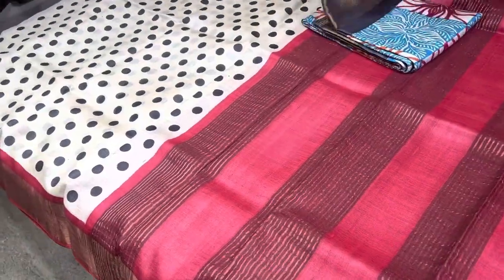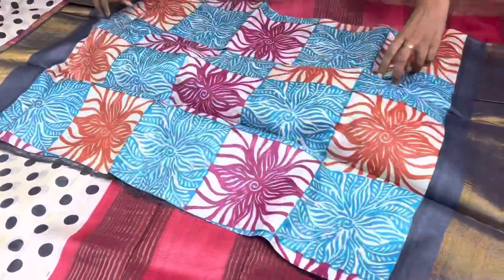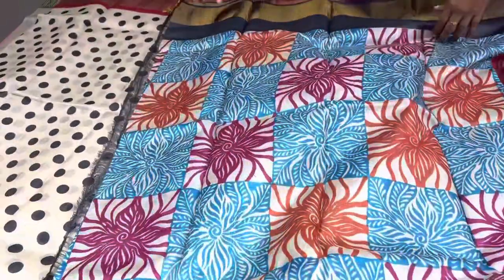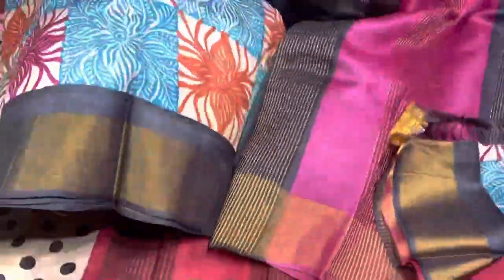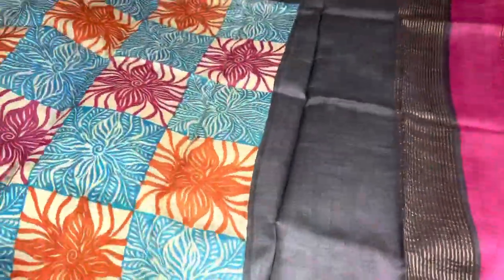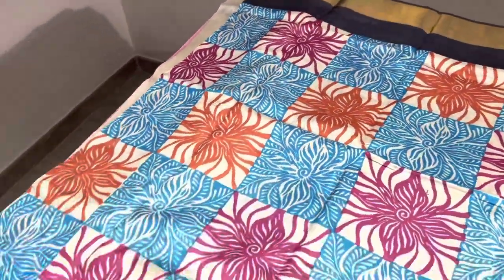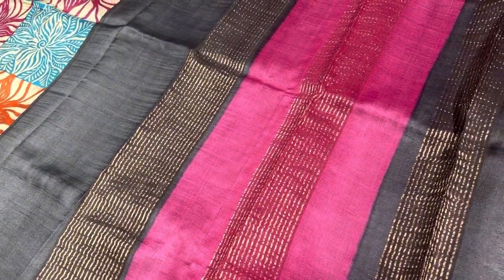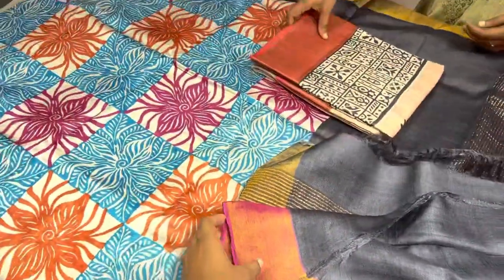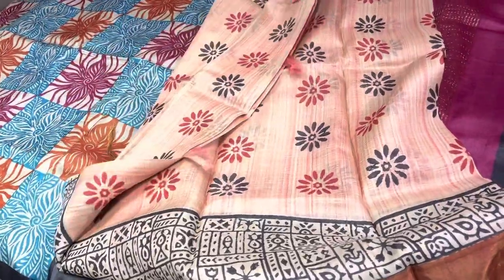Next is a different kind of pattern — checks — with different colors, a fancy printed design, and a black border. There is an antique finish zari border in pink color, and a pink color blouse piece. Whichever sari you like, just take a screenshot and book it along with your address. COD options are available.